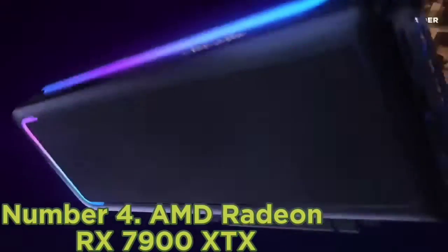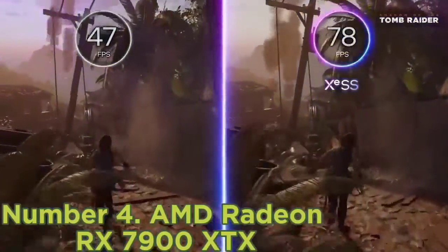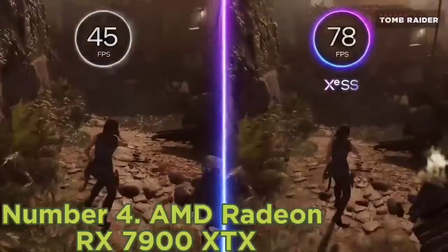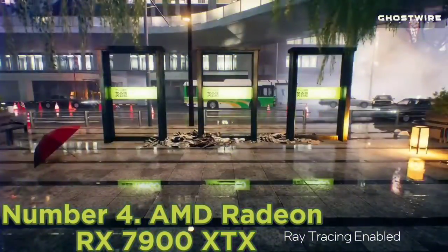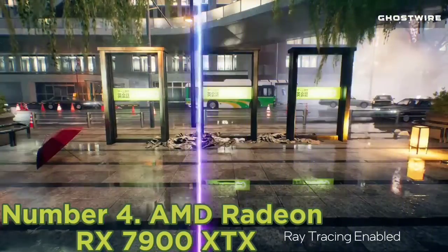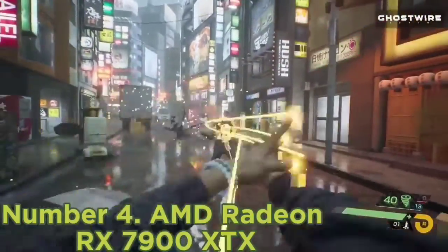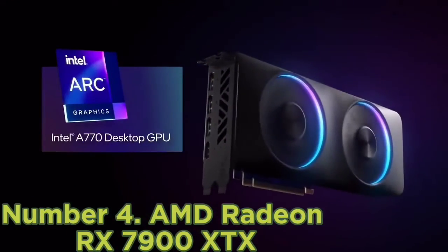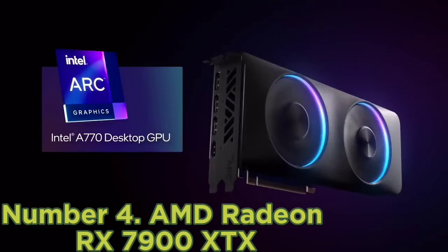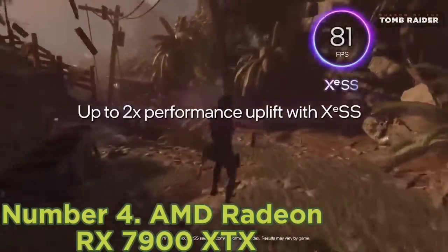Number 4: AMD Radeon RX 7900 XTX. The AMD Radeon RX 7900 XTX had a lot of pressure on its shoulders when it hit the shelves. The latest flagship from NVIDIA's biggest competitor needed to be strong to reinstate AMD as a genuine option. After all, PC gamers have heard nothing but dominance from NVIDIA's 30-series for the last two years. AMD's latest flagship is undoubtedly one of the best graphics cards you can buy right now. It undercuts the price of the RTX 4080 and, more importantly, outperforms it.